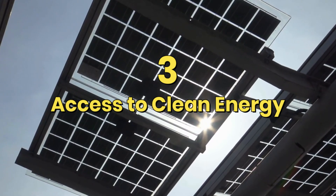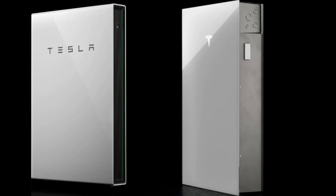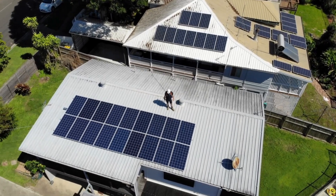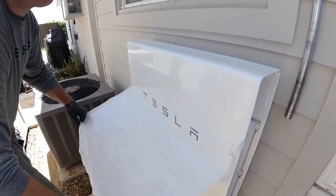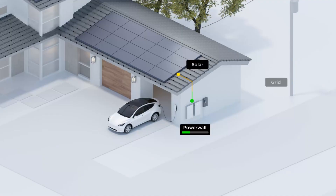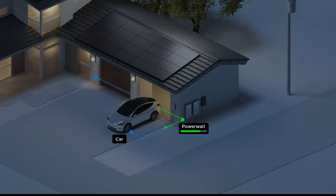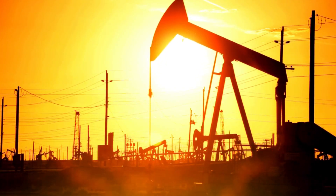Access to Clean Energy: One of Tesla's key ideas is to make renewable energy available to everyone. Powerwall is critical to reaching this aim, enabling homeowners to generate their own electricity using solar panels and store extra energy for later use. This not only minimizes the carbon footprint, but also gives people control over their energy sources. A suburban family that puts solar panels on their roof and pairs them with a Powerwall can store excess energy for use at night or on overcast days, saving money and lowering reliance on fossil fuels.